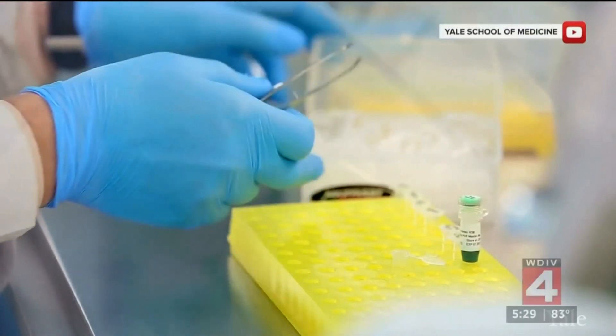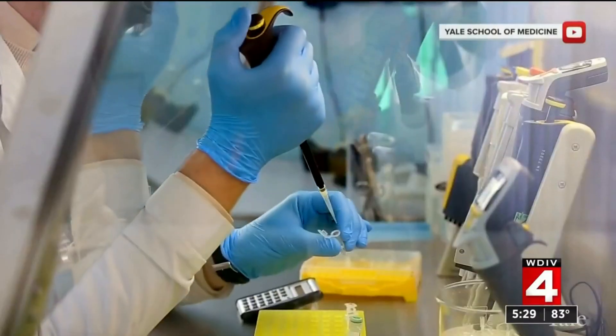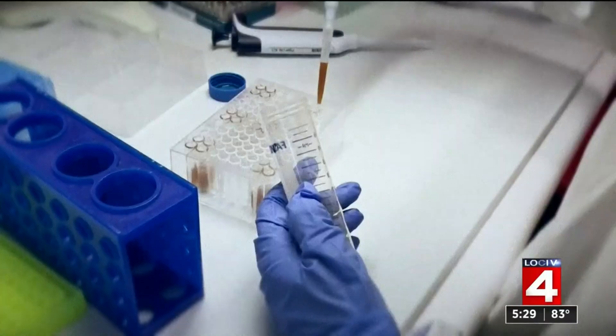It's a faster, cheaper way to test for coronavirus — a step forward the FDA is calling groundbreaking. This test is different for a number of reasons, the most obvious being it is less invasive. It's a saliva test, so it doesn't require the use of swabs. It's also unique in how it was developed in a partnership between Yale University and the NBA.